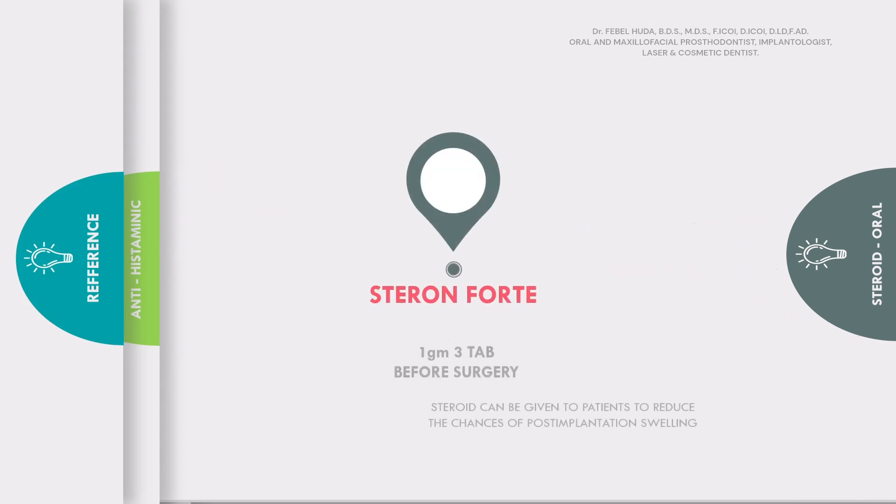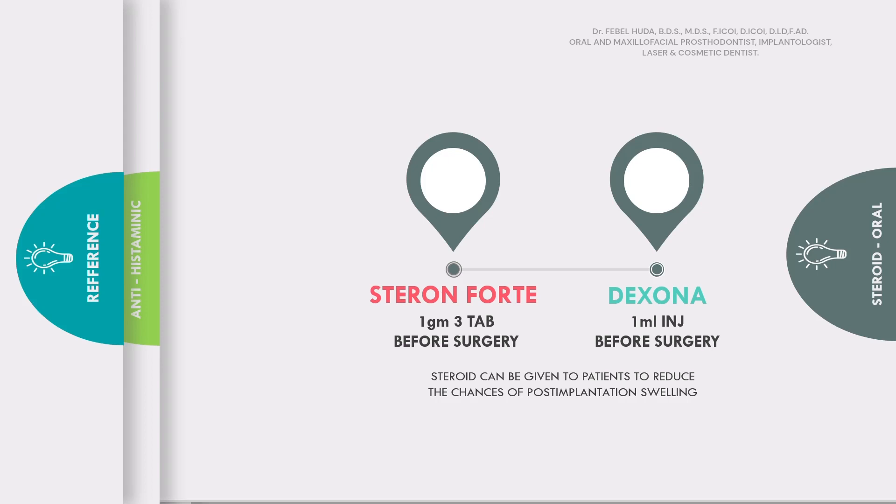Steroids are drugs that you would prescribe to your patient only if they are going through multiple implant procedures, or a procedure that is going to take more than one to one and a half hours to complete — for example, a full-mouth rehab with implant placement and immediate prosthesis with loading, where the patient will be in the dental chair for a longer period of time. To reduce any post-operative swelling, you can give either Steron Fort or Dexona. I preferably give Dexona 1ml injection before surgery, or you can give Steron Fort 1 gram, three tablets before surgery.